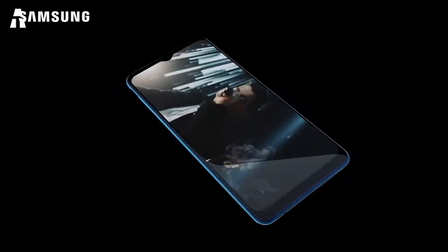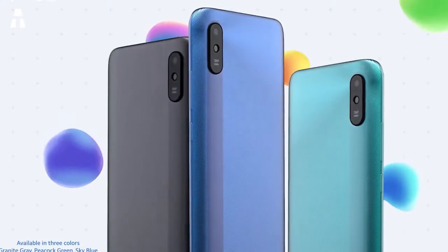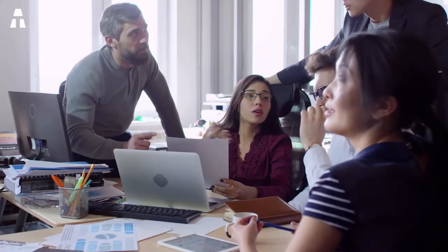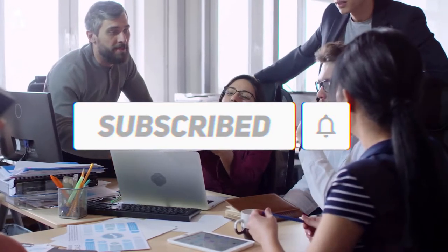Hello everyone, welcome to our channel. We will discover together another of our high-tech selections. Today we'll find the five best cheap smartphones on Amazon. Be careful, because cheap does not mean low quality — these products are still of high quality. Before telling you more, we invite you to subscribe to our channel. Activate that notification bell. You can also find all the products mentioned in this list in the description of the video.